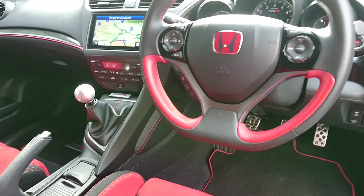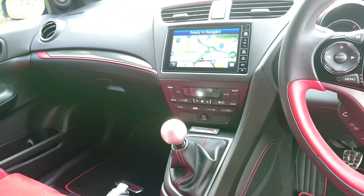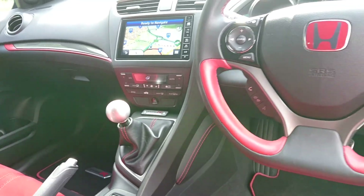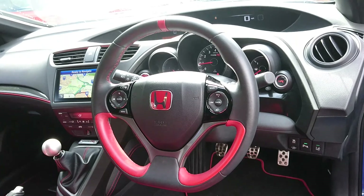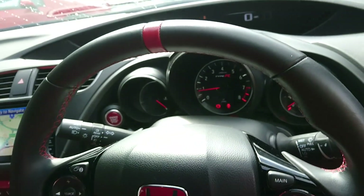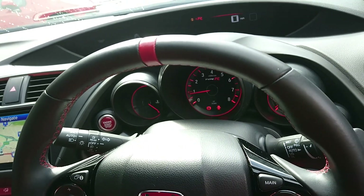You have the touch screen navigation system. You have Bluetooth for your phone. And the best bit — if you push this Plus R button, all the dials go from white to red.